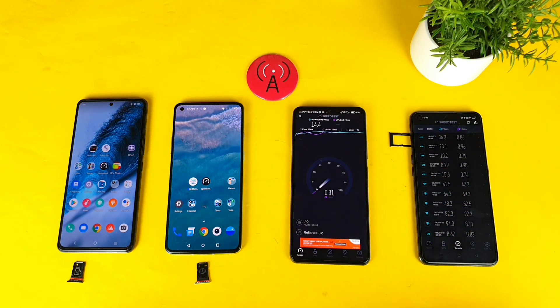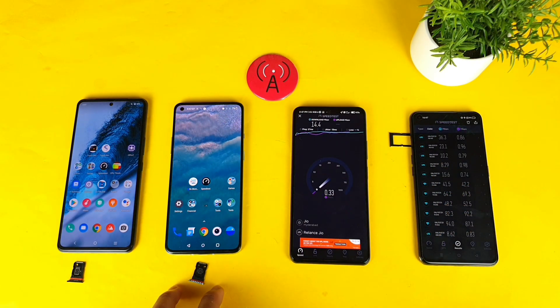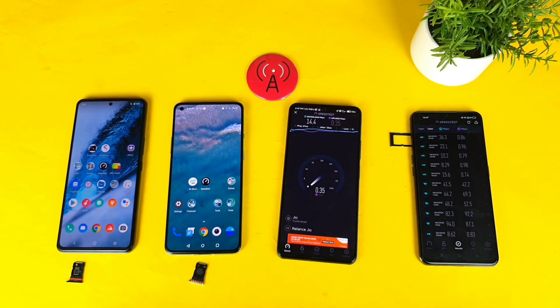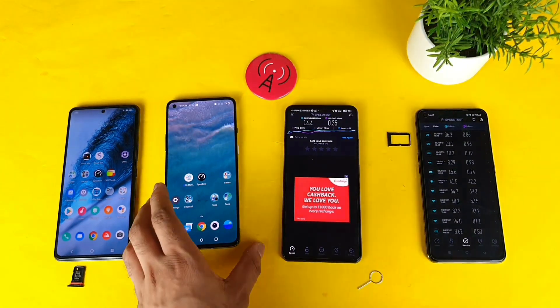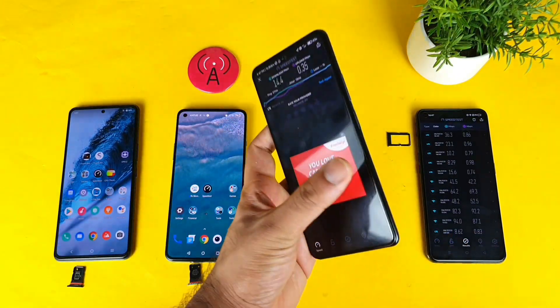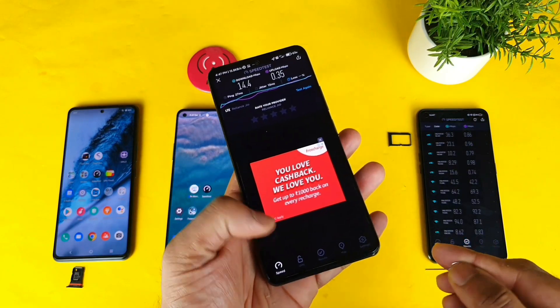I'm doing the test only two times to keep this video really short. As soon as the test finishes I'll remove the SIM card from the Mi 11X and use it in the OnePlus 9R.